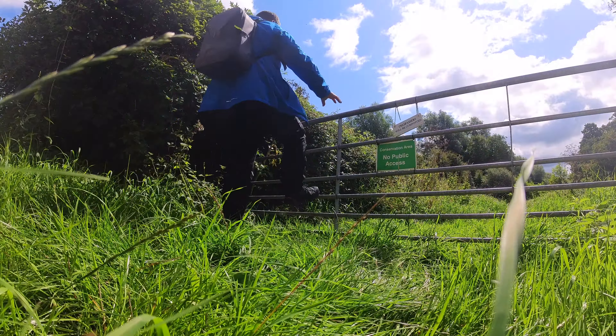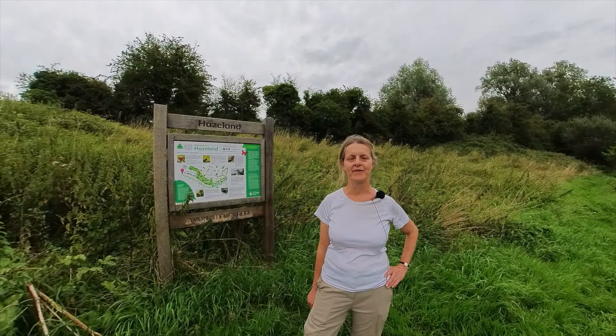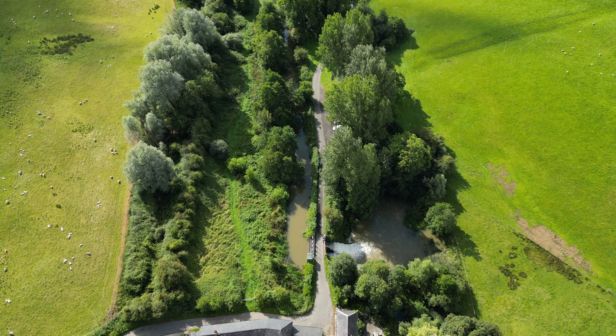Trespassers will be composted. So this is private land - do not come down here without permission. I'm Tara. I work for Avonese Trees and I'm the project coordinator for this site here at Hazeland.